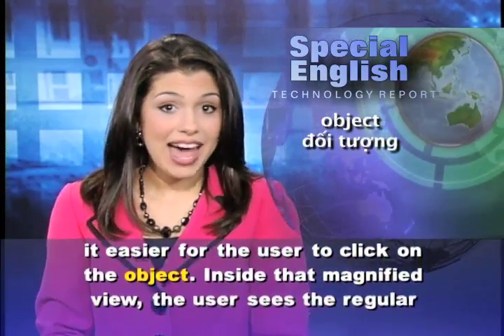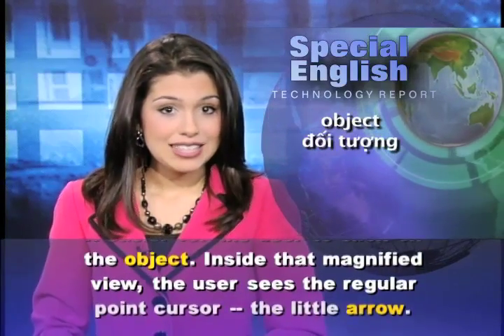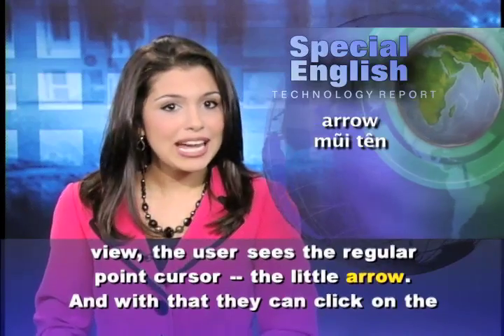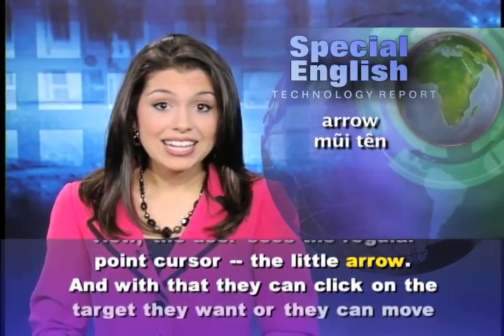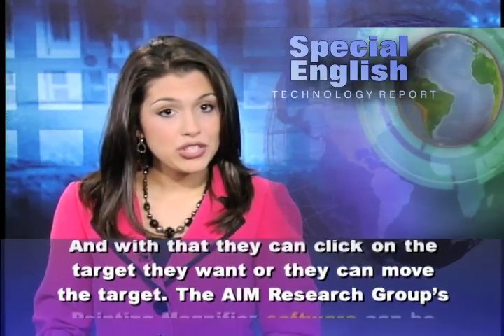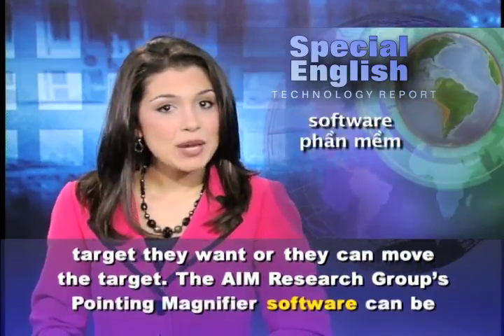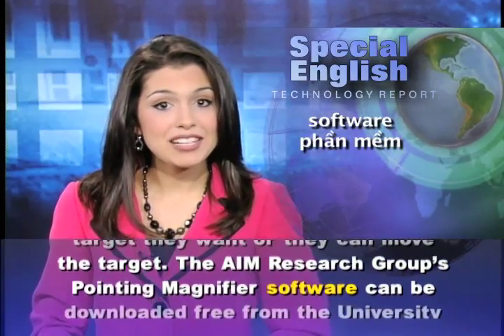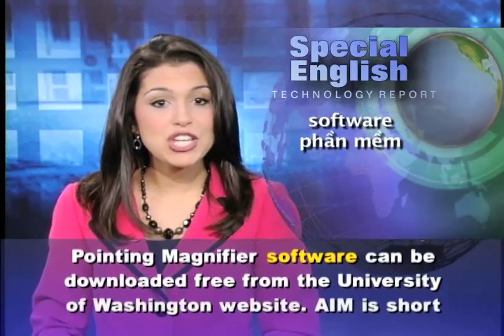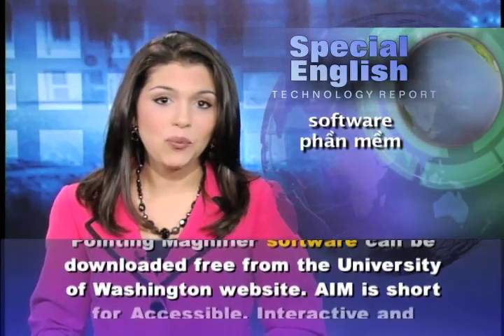Inside that magnified view, the user sees the regular point cursor — the little arrow. And with that, they can click on the target they want, or they can move the target. The AIM research group's pointing magnifier software can be downloaded free from the University of Washington website.